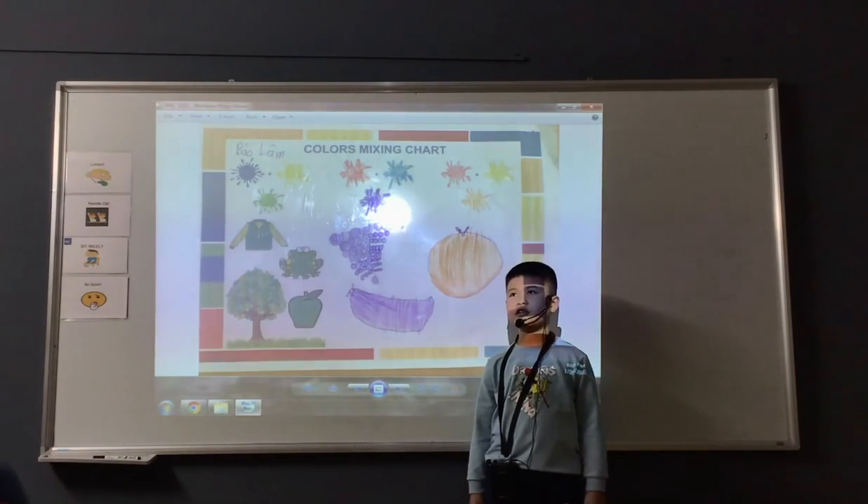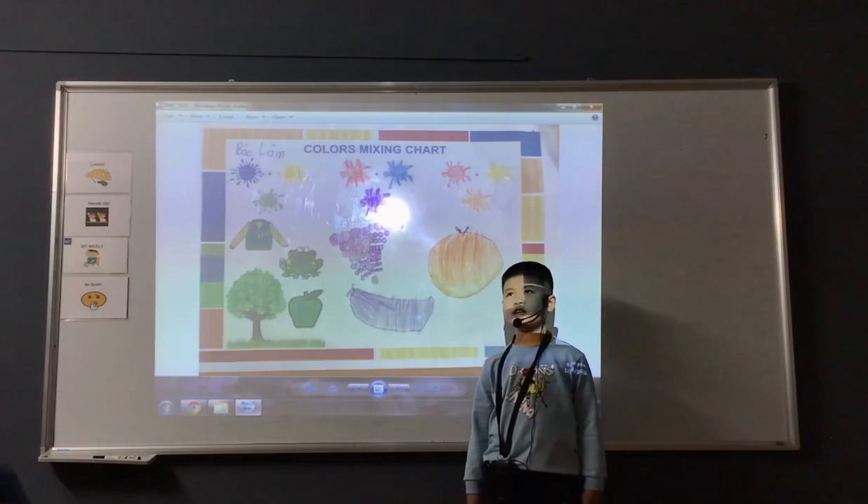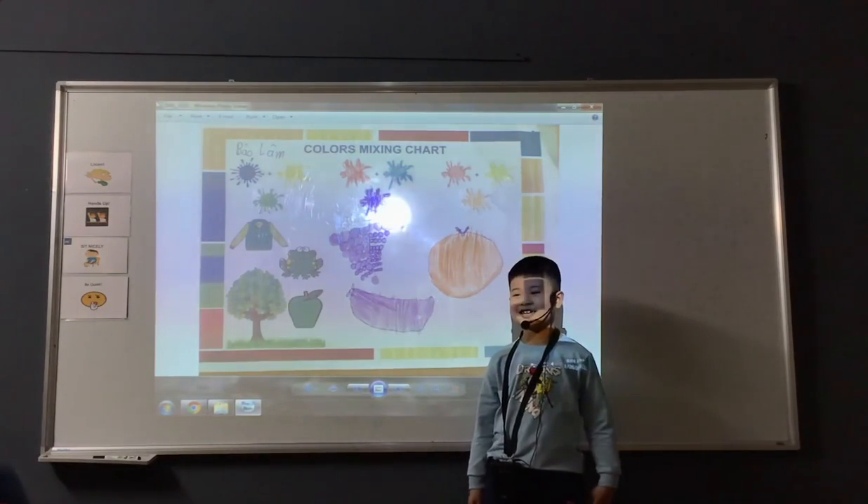My favorite color is red. I like red because I like eating apples. That's the end of my presentation. Thank you for watching. Goodbye.